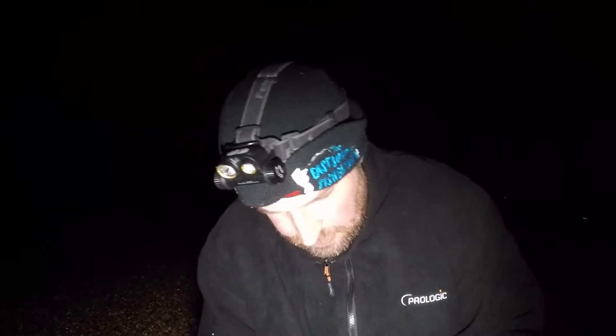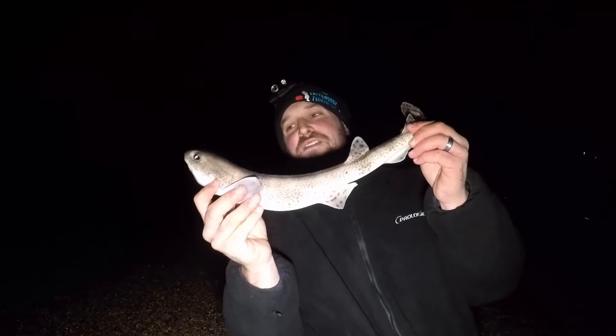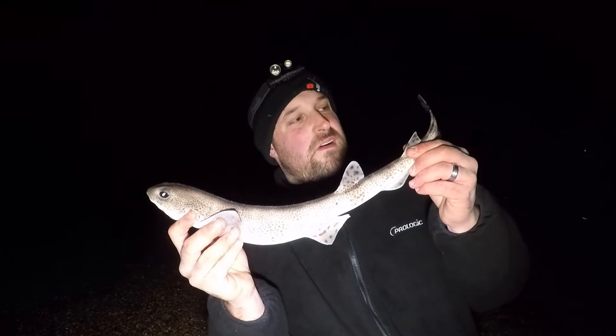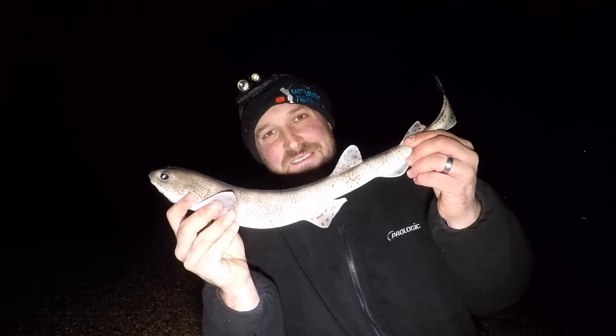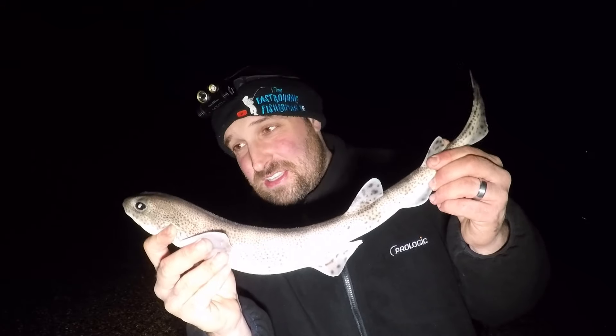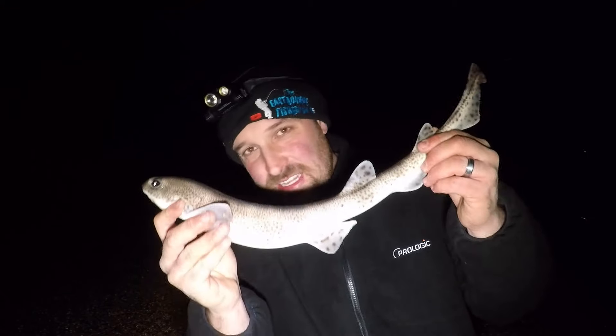We're going to go and have a fish. We'll let you know if we catch anything, as always — wish us luck, let's do some fishing. You can't guess what I've got. Come all the way down to the Chesil, and the first fish I pull out — would you believe it — a dogfish! These things are definitely following me about. Let's get it back in. One dogfish in the bag — let's see what else happens.